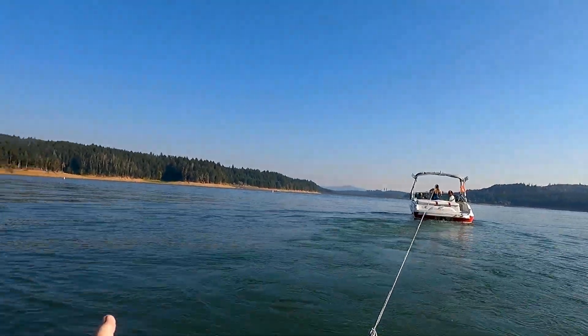Today we're at Hag Lake. It's October, but it's still so warm out here in Oregon — around 80 degrees. So we're still able to do some tubing behind the boat.